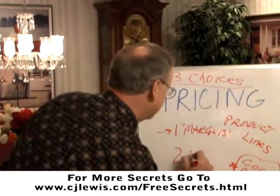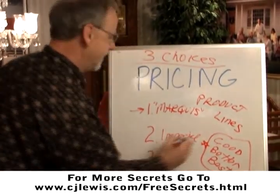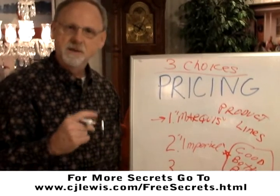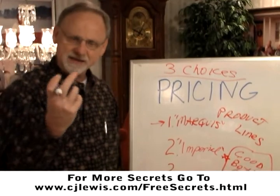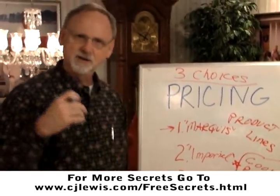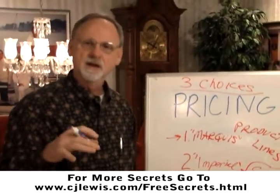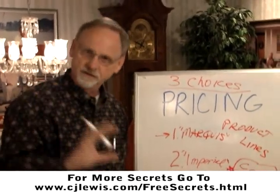Our second product line is Imperial. Everything that the Marquee is, but instead it has a texture put onto it, so it has a textured surface. It looks a little bit finer, a little bit nicer. The light bounces a little differently when you're viewing it. It just gives a little bit softer feel to the photograph.